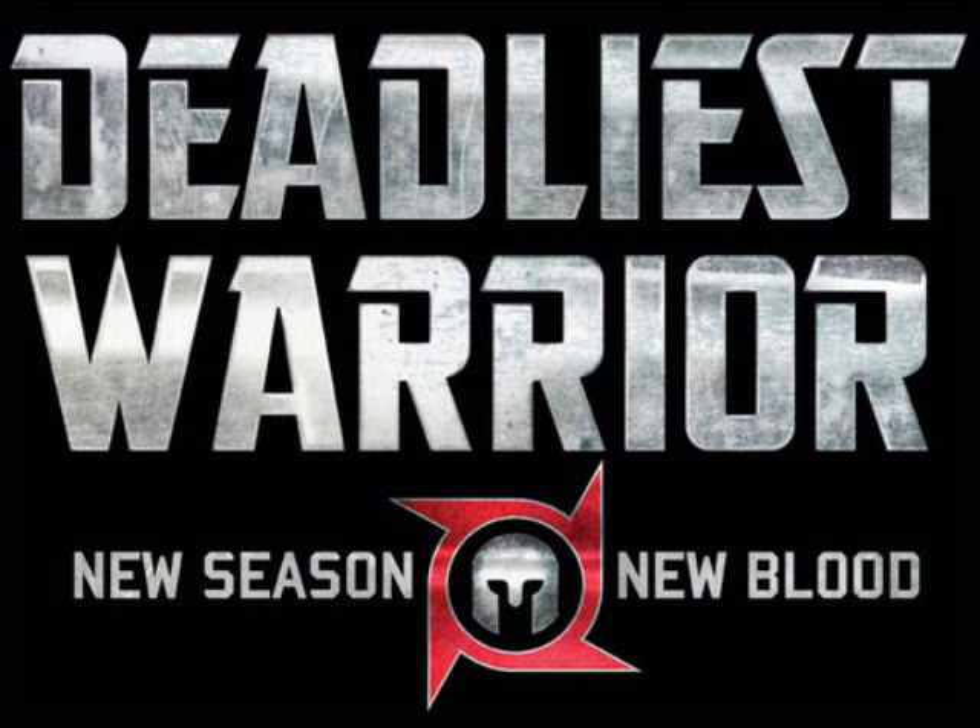Hello everyone, Xbox7752 here, and I am here to do my prediction video for a matchup that I am very fond of, and I am hoping that they do this very well — Lawrence of Arabia versus Teddy Roosevelt. So, let's get started.